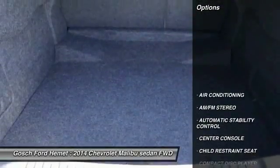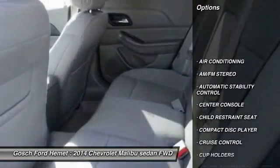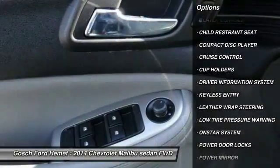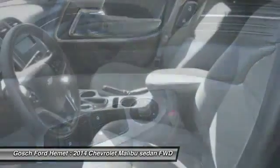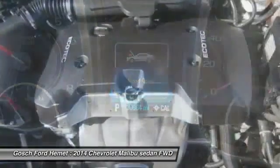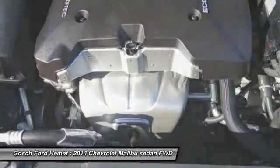Here are some of this vehicle's great options: keyless entry, leather-wrapped steering wheel, front air conditioning, cruise control, automatic stability control, AM-FM stereo radio, security system, power door locks, OnStar one-year safe and sound service, and center console.